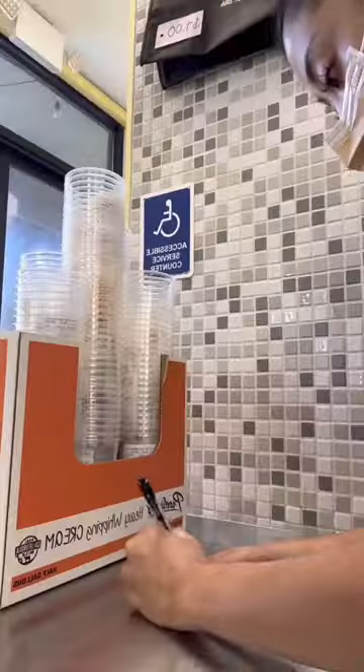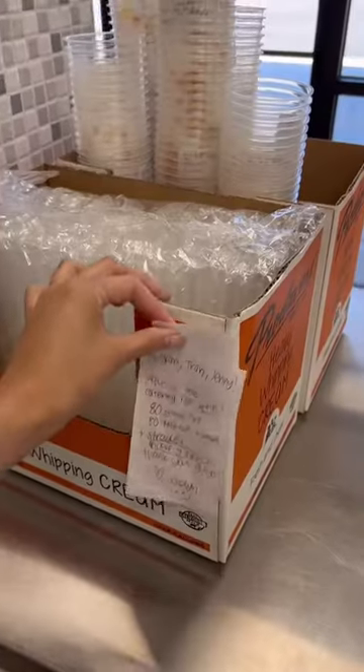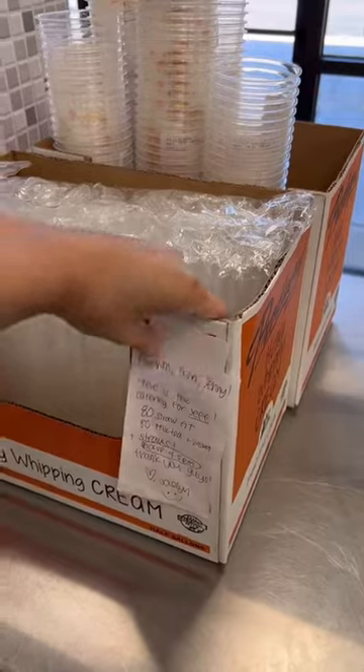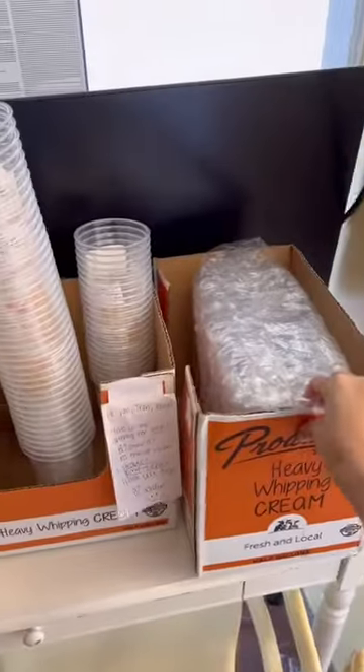Now that all the cups are labeled, I'm going to write a note for my employees to let them know what the drinks are, and also grabbing some straws for the drinks. Now this is all set and ready to prepare for tomorrow.